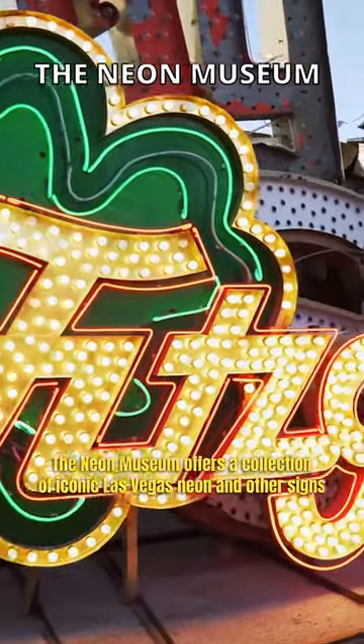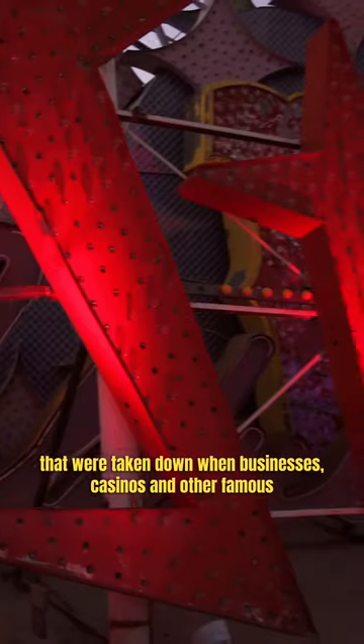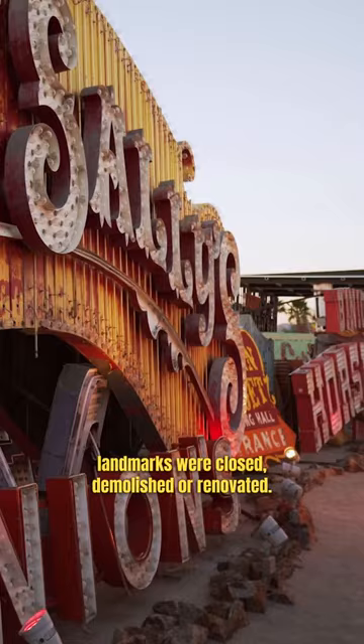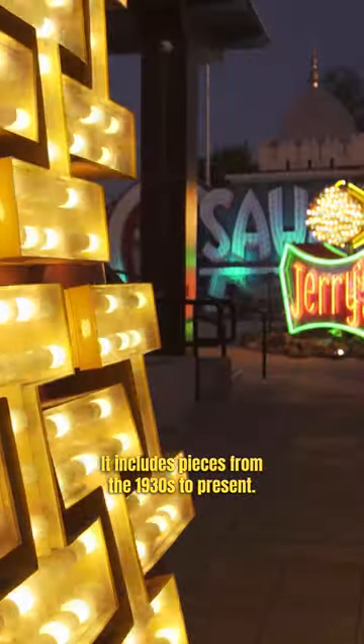The Neon Museum offers a collection of iconic Las Vegas neon and other signs that were taken down when businesses, casinos, and other famous landmarks were closed, demolished, or renovated. It includes pieces from the 1930s to present day.